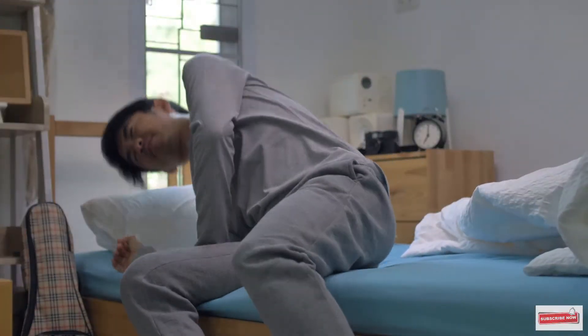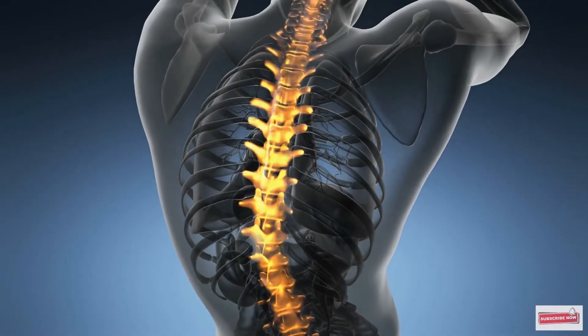What you do on a consistent basis, such as getting out of bed, can have a profound effect on the health of your spine. In this video I'm going to show you exactly how to properly get out of your bed so you don't hurt your back. Let's begin.